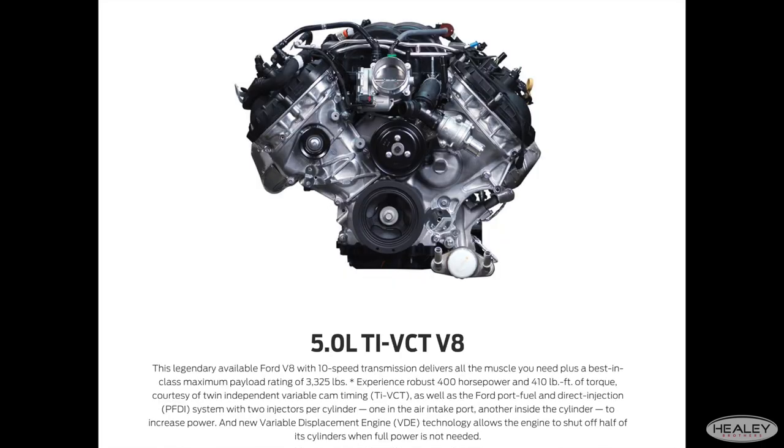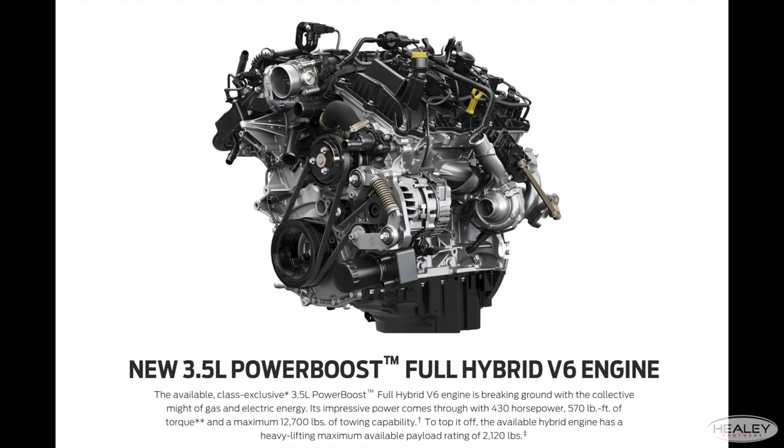Also available is a 5.0 V8, and a 3.5 PowerBoost full hybrid powertrain offering 430 horsepower and 570 foot-pounds of torque.